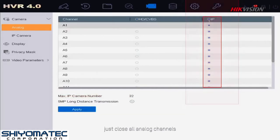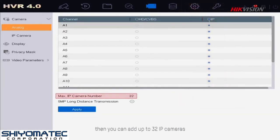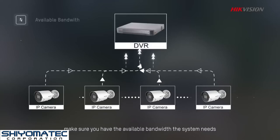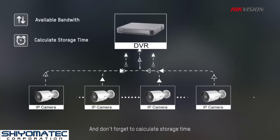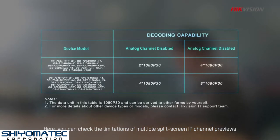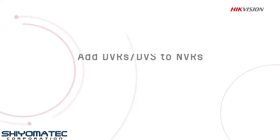If you want to add more, just close all analog channels, then you can add up to 32 IP cameras. Before doing so, make sure you have the available bandwidth the system needs, and don't forget to calculate storage time. Here, you can check the limitations of multiple split-screen IP channel previews according to the DVR's decoding capability table.